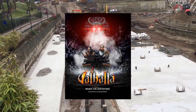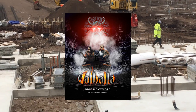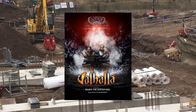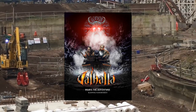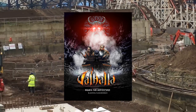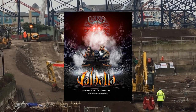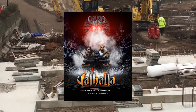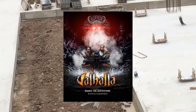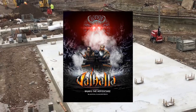For those of you thinking, 'what's Valhalla?' — if you're not a coaster enthusiast, just a member of the general public who loves days out to places like Blackpool Pleasure Beach — well, Valhalla is a large indoor dark boat ride that opened at the park originally on the 14th of June 2000. Ironically, two weeks before I was born — how cool is that?